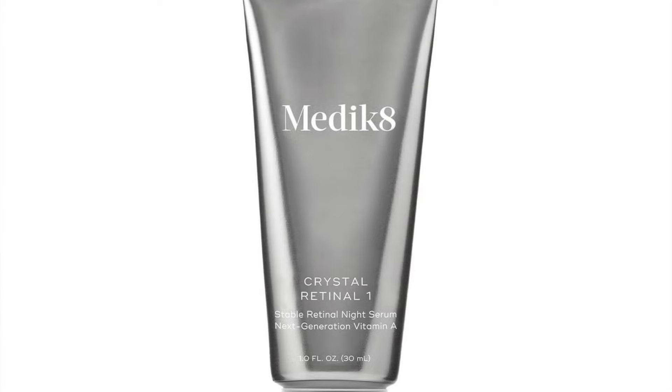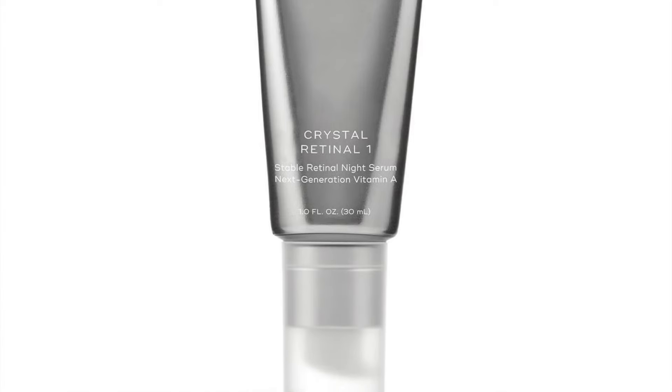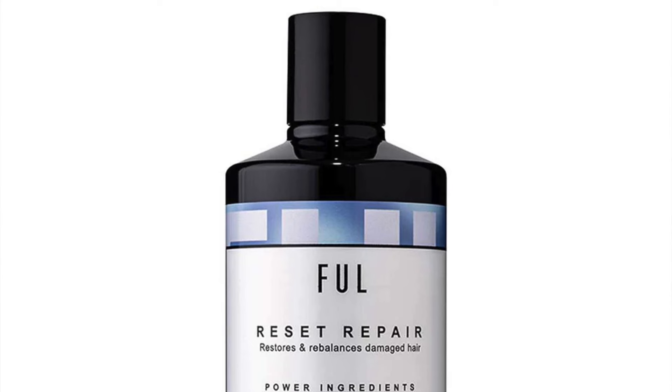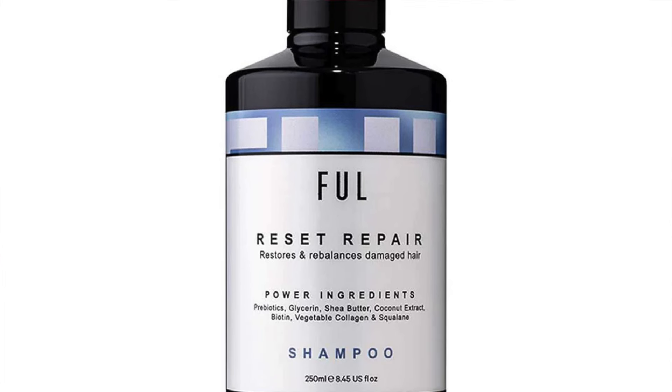The next product is the Medik8 Crystal Retinol — the starter one, suitable for very sensitive skin — 30ml, indeed full-sized, retailing at £45. Next, you have two products in one door: the Full Reset Repair Shampoo, 250ml, absolutely full-sized, retailing at £24.